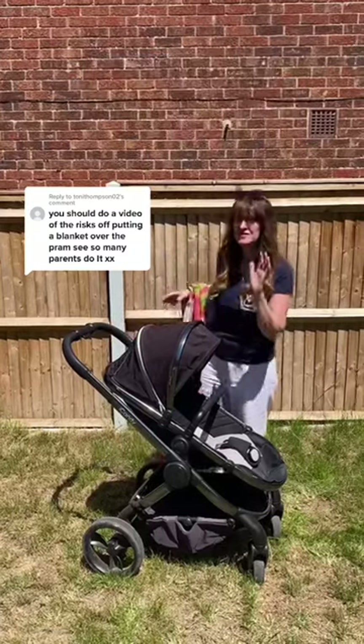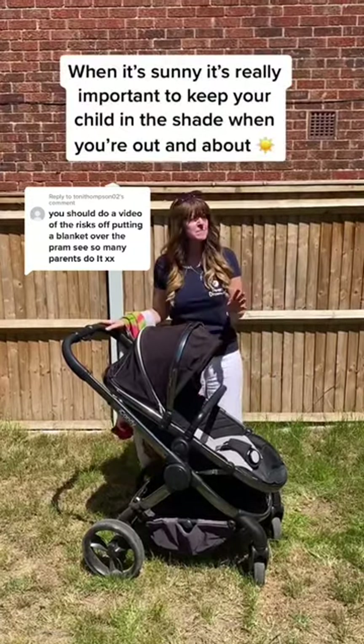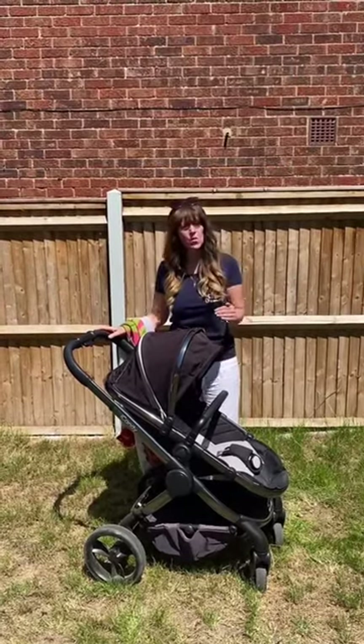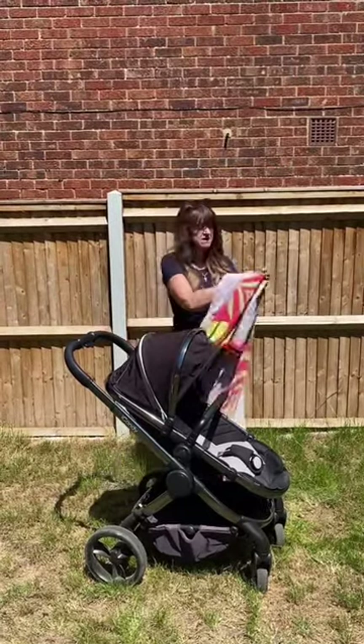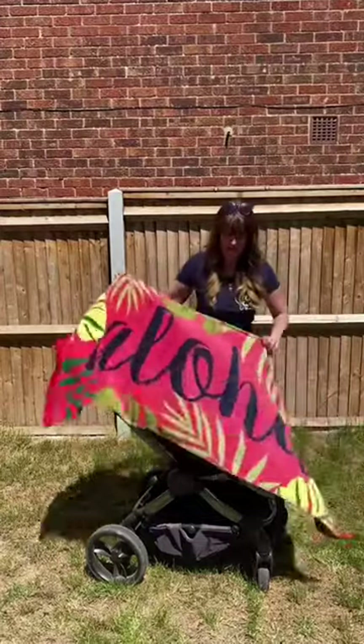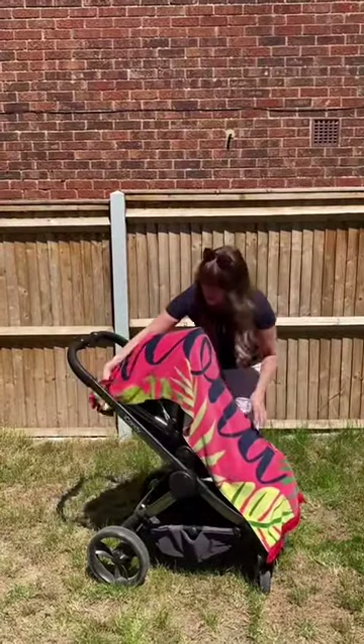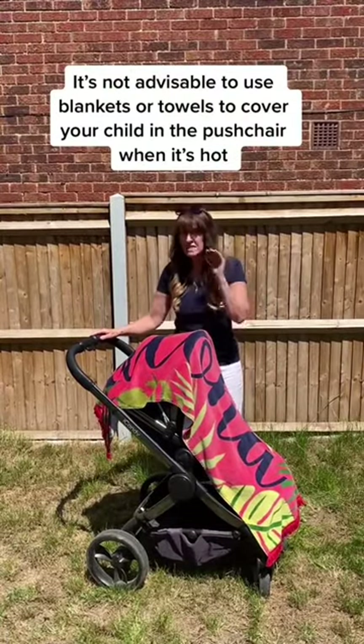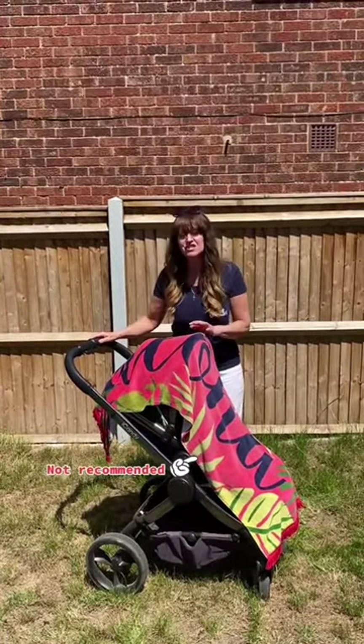So if you're out and about on a beautiful day like today, we all know it's really important to try and keep your baby in the shade. But sometimes it's not always possible to do that. So parents are often tempted to pop a blanket or a towel over the pushchair to try and keep their baby in the shade. Now it's not always advisable to do this and we're going to show you why.